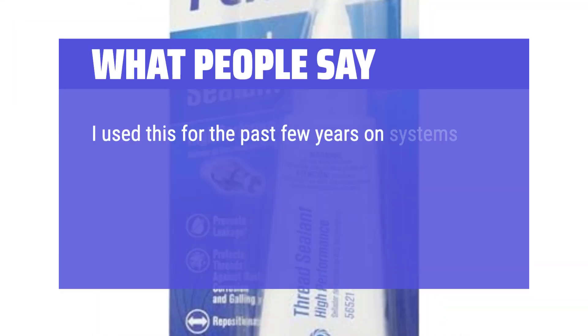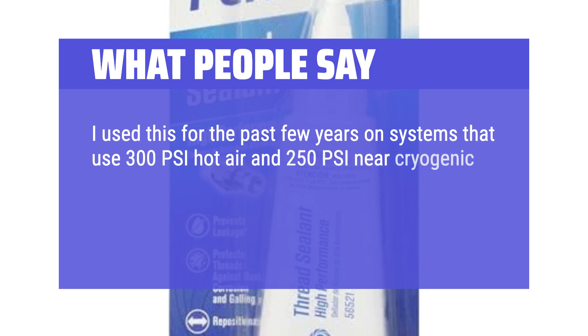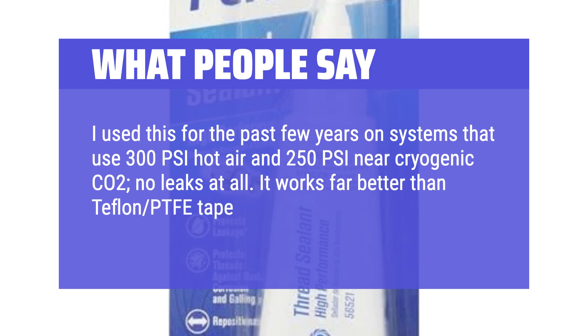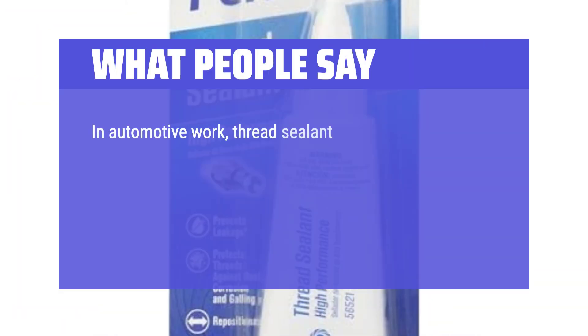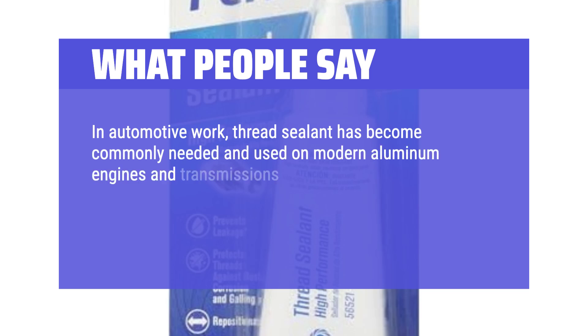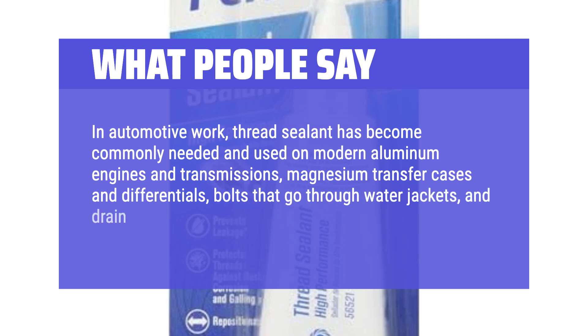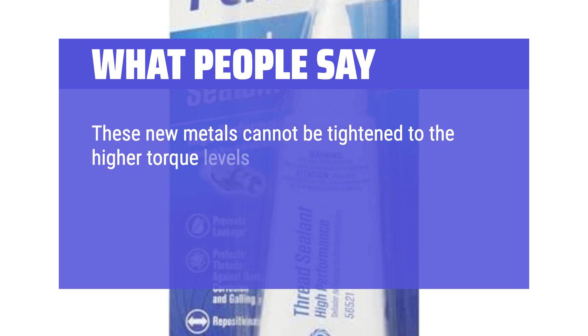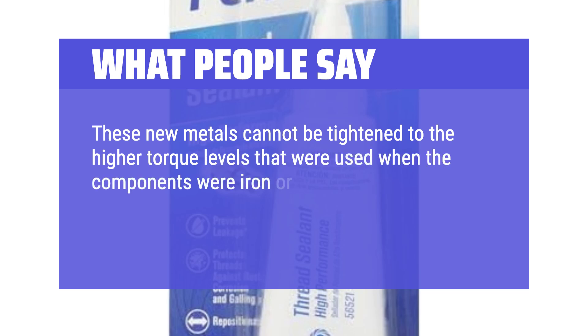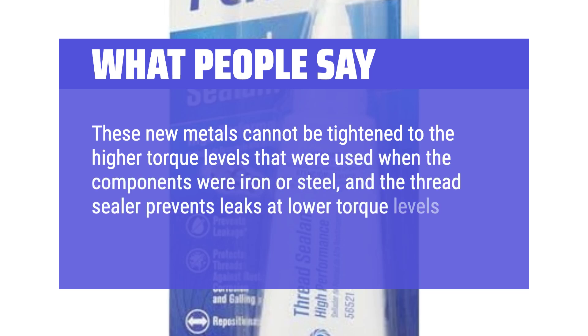What people say: I've used this for the past few years on systems that use 300 PSI hot air and 250 PSI near-cryogenic CO2 — no leaks at all. It works far better than Teflon PTFE tape or the more common thread sealants. In automotive work, thread sealant has become commonly needed on modern aluminum engines and transmissions, magnesium transfer cases and differentials, bolts that go through water jackets, and drain and fill plugs to prevent fluid leaks. These new metals cannot be tightened to the higher torque levels used when components were iron or steel, and the thread sealer prevents leaks at lower torque levels.